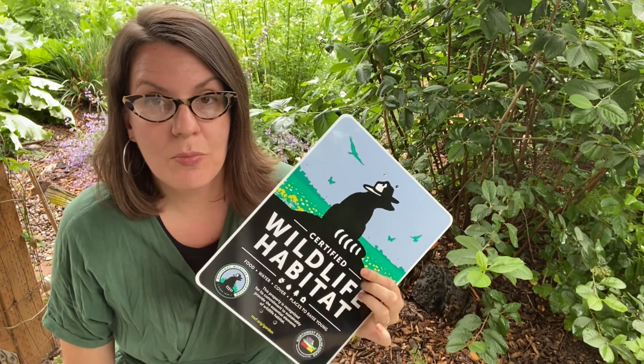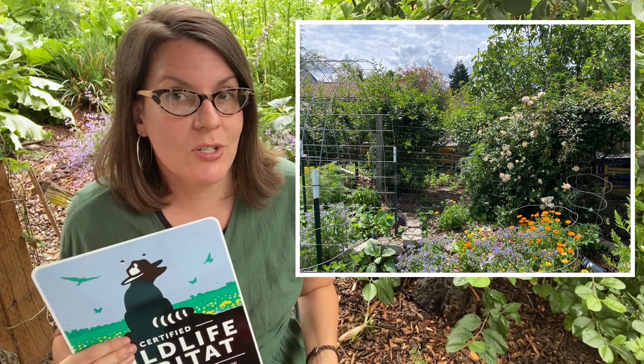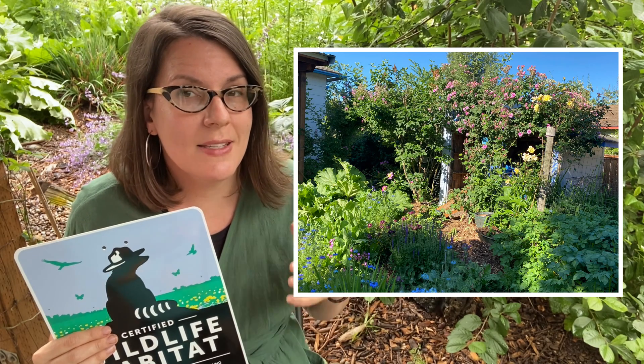Why is it important to participate in programs like these? I really firmly believe that it is my job to be an ambassador for permaculture, an ambassador for wildlife, an ambassador for a different way of living and being even in an urban or suburban setting. We don't have to buckle and fold to the societal pressure to have a monoculture food desert lawn that requires chemical and water inputs that are not sustainable. We don't have to fit somebody else's notion of what a yard should look like that is totally out of keeping with the way mother nature would do it.